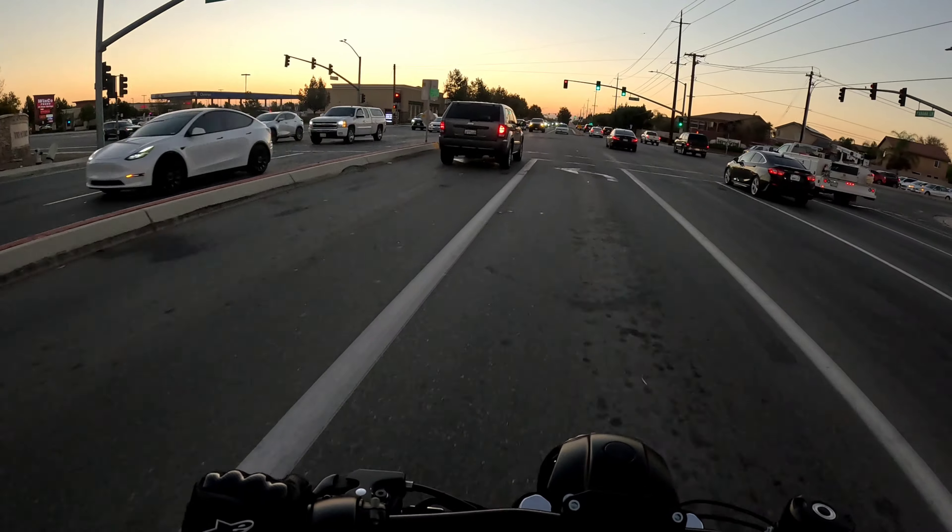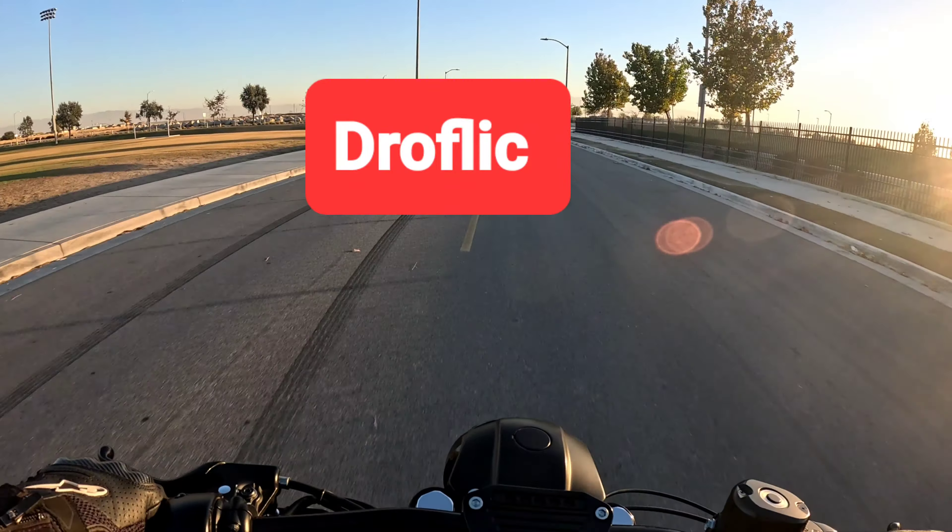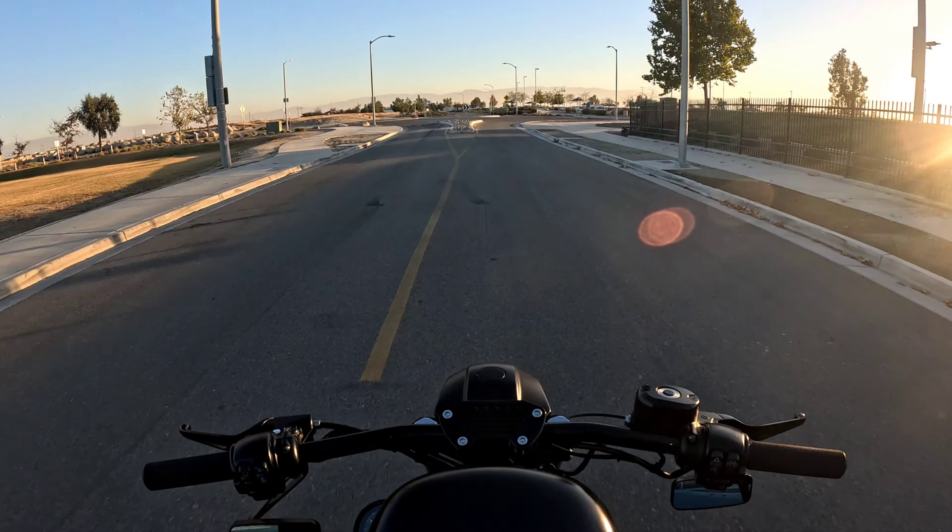Look at this guy having fun on one wheel. Welcome back to Drove Lake.